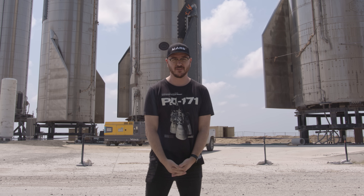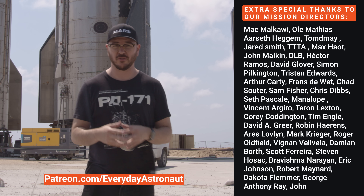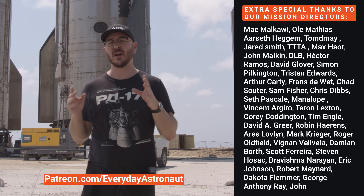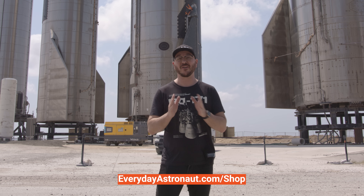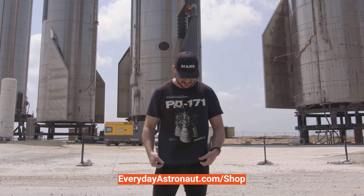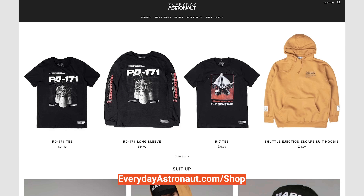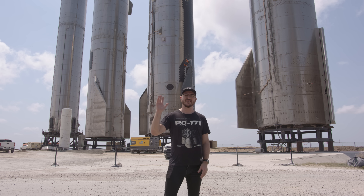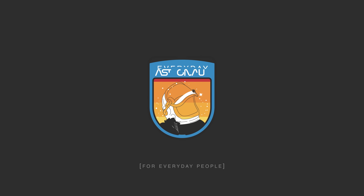Check out the Everyday Astronaut shirt and lots of other really cool stuff at everydayastronaut.com/shop. Thanks everybody — I'm Tim Dodd, the Everyday Astronaut, bringing space down to Earth for everyday people.